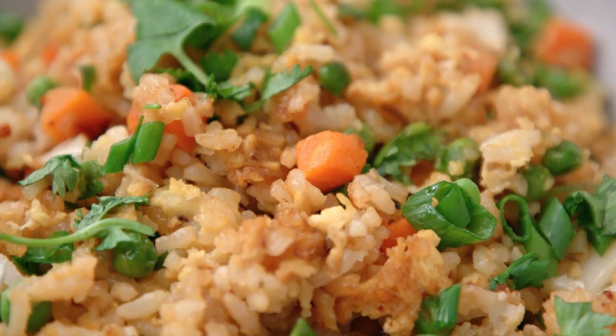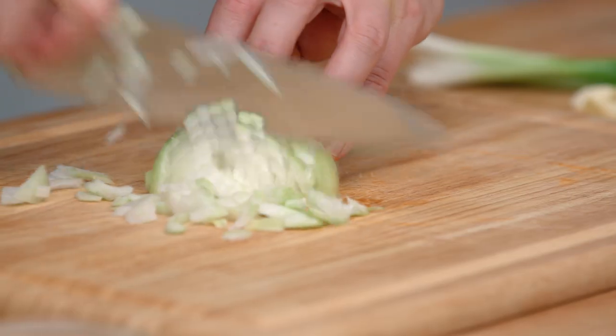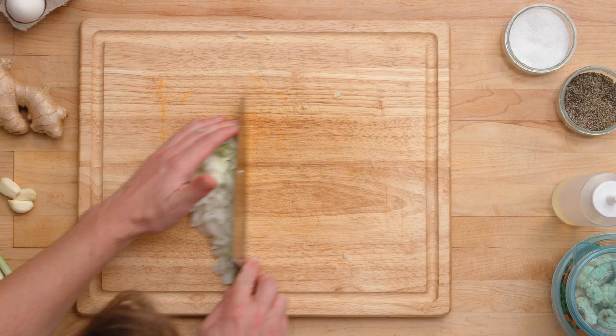But this could be any grain — farro, quinoa — you do you. It's all about using the leftover and making it even better. A little onion. Onion's perfect for a dish like this because it's gonna take on a lot of the aromatic flavors that we put in there, and it's also gonna melt into the dish.